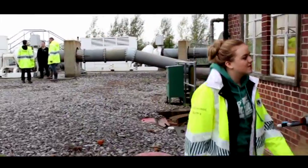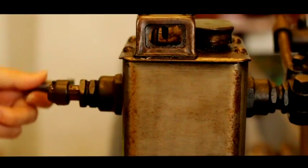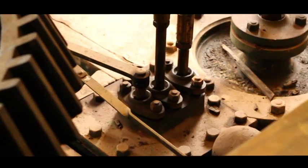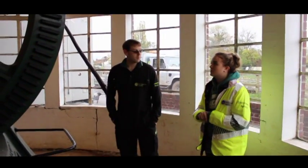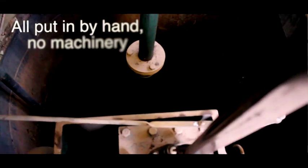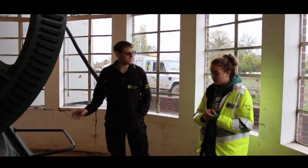After showing us the newer pumps, Tim decided to show us the old pump that's now not in use. This is the original pump that they had back here — installed in 1864. It was all hand-built, put in by hand with no machinery. This one ran for a hundred years.